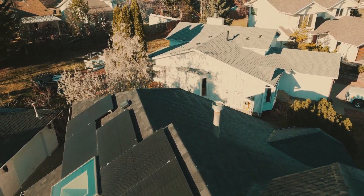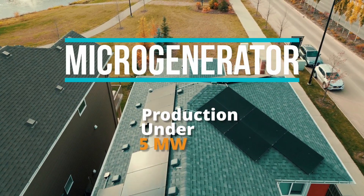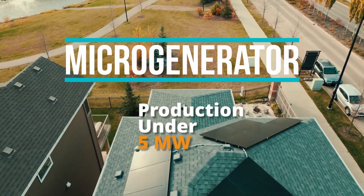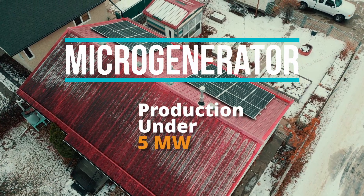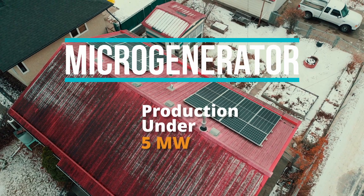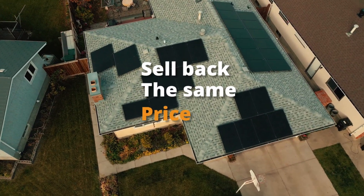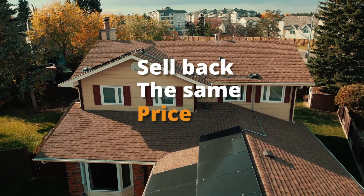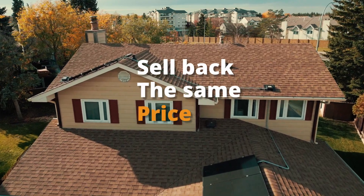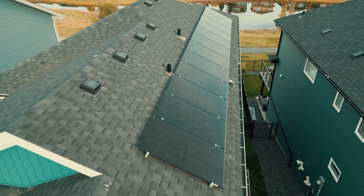The way it works in Alberta is when you're classified as a micro generator — that is production under five megawatts — you're able to sell back to the grid, whether your panels are on your roof or you have a ground mount system. The micro generation regulation in Alberta says you can only sell back at the same price you're buying. So if you're importing power at nighttime at 10 cents a kilowatt hour, then during the day when you're producing more than you consume, you can only sell at 10 cents a kilowatt hour.